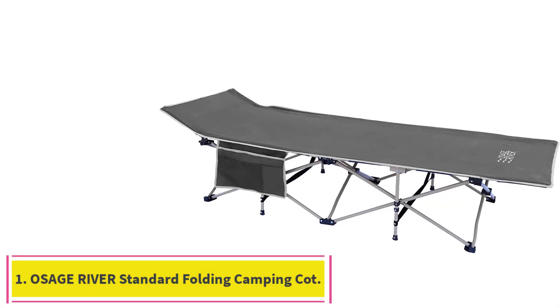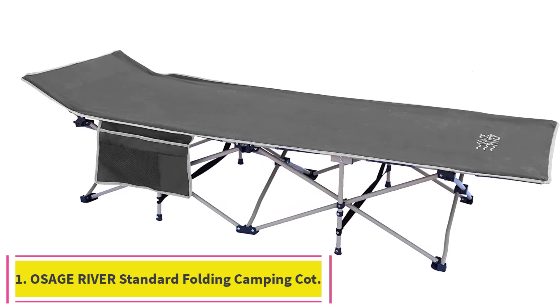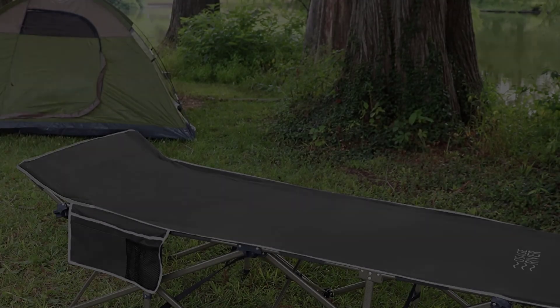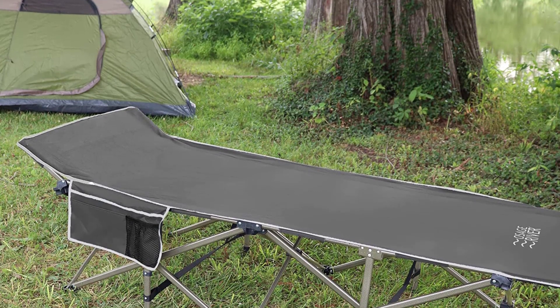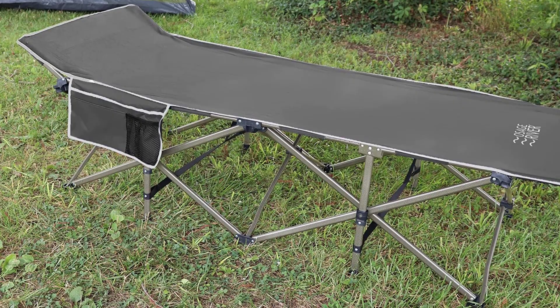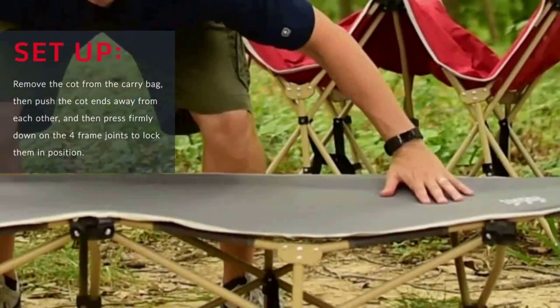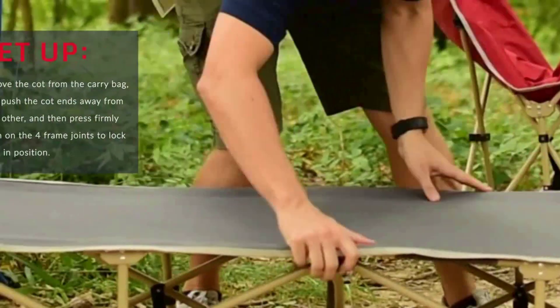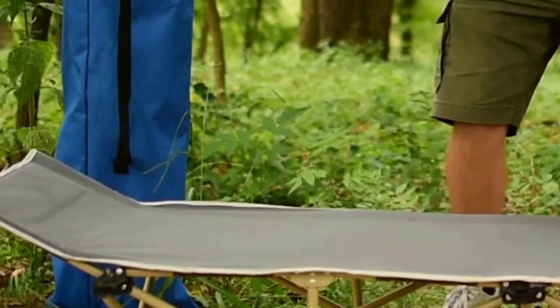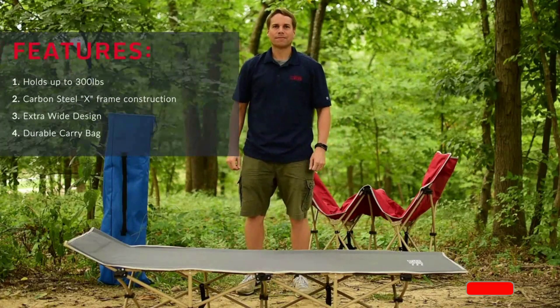Starting at number 1: the Osage River Standard Folding Camping Cot. The Osage River comfortable and lightweight standing folding camping cot takes a few seconds to assemble. You simply remove it from the carrying bag and unfold it, then press down along the joints and you're done. Folding is easy too, our tester explained — just flip it on its side, pull down on the single leg posts, and fold it like an accordion.